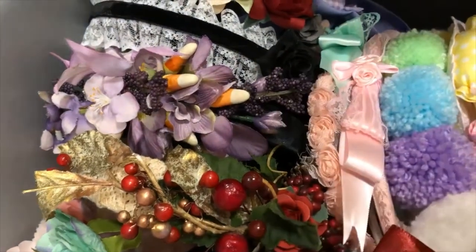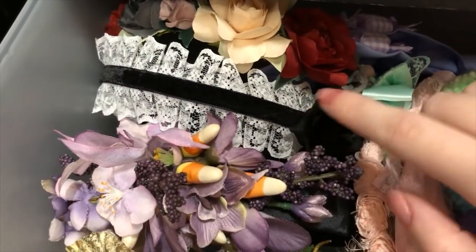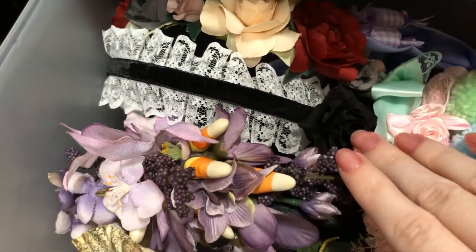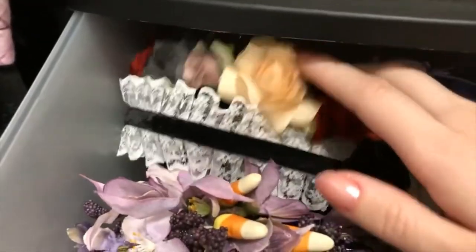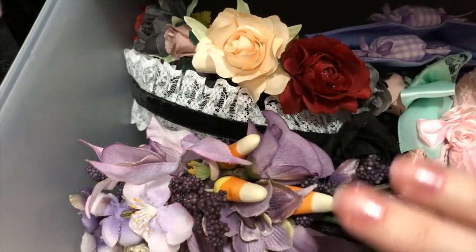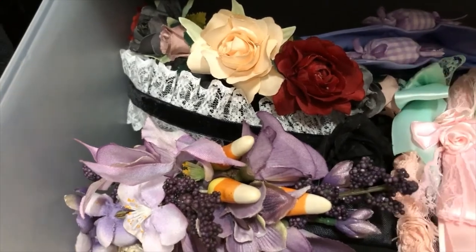Look at this — little candy corns for Halloween! Anyways, this one I got for free at a swap meet. There was just a table off to the side where people could pick stuff up for free. This I also got from Claire's, I think. Back when I first got into Lolita, floral headbands and stuff were really in style, so that's why I got all of those.